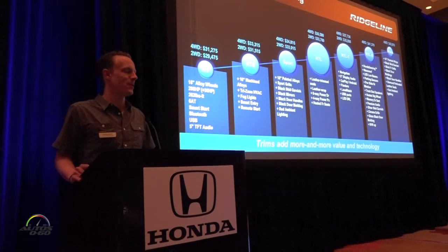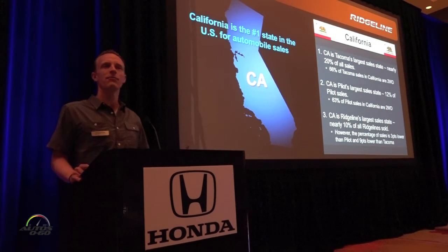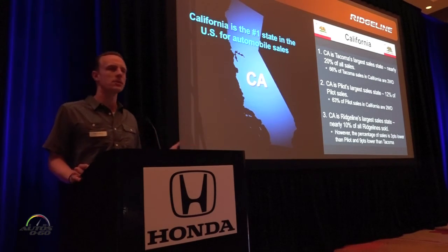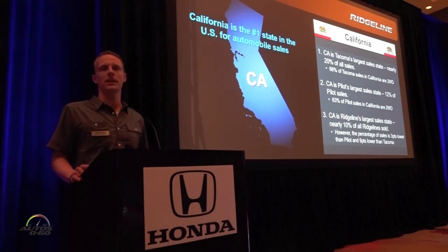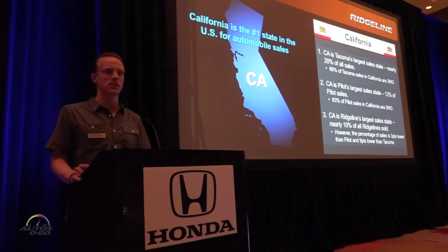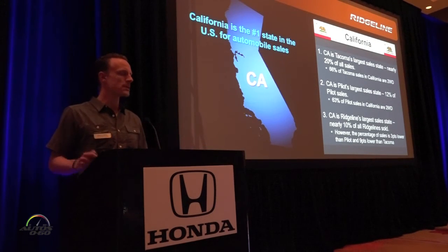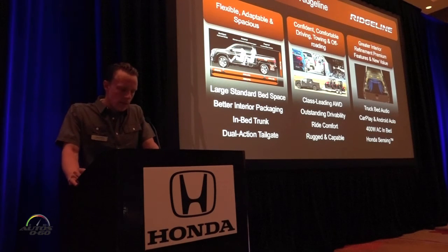Two-wheel drive is where we look for entry sales. California is a state where, when vehicles offer both two- and four-wheel drive variants, anywhere between 80 to 90 percent of cars are sold in two-wheel drive. We never had two-wheel drive in the past, so our dealers are very happy about this. Dealers and customers in the Sunbelt states were telling us they didn't want all-wheel drive — they wanted two-wheel drive. Now we satisfy those customers as well.